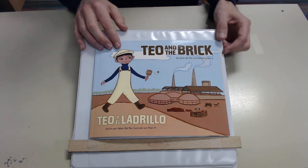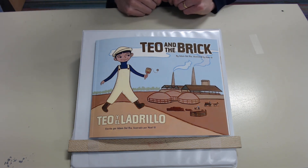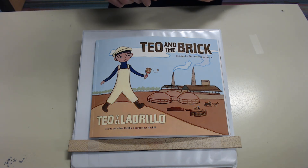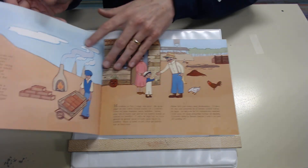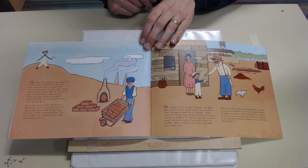My name is Teo and I am six years old. I like to play on this little hill where I can watch men like my papa make bricks.